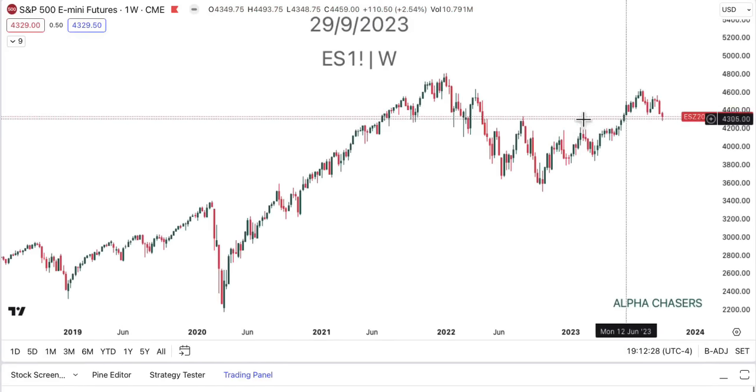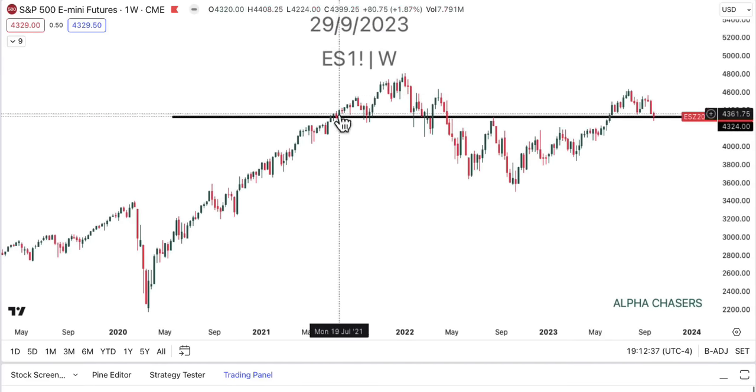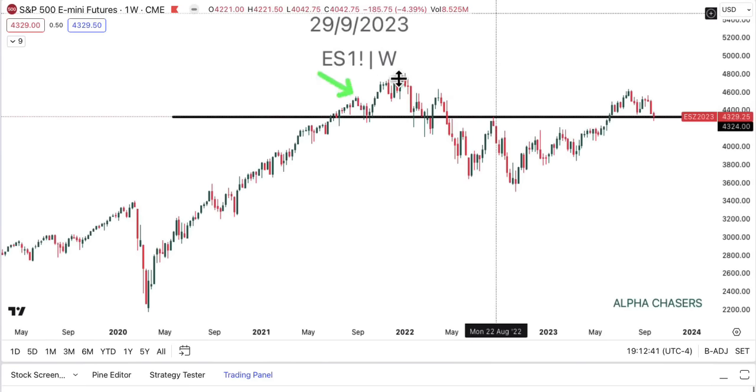If we look at the ES on the week, we came to our neckline. Let's pop that in so we can take a look at it. It's pretty clear what happened. You can see the head and shoulders held up — the left shoulder, head, right shoulder. Here's the neckline, the break, the rally through, and then the subsequent break and retest.